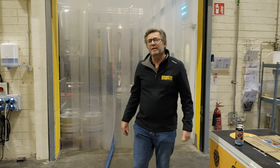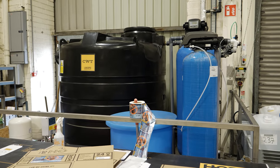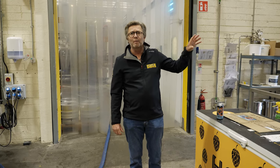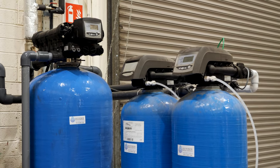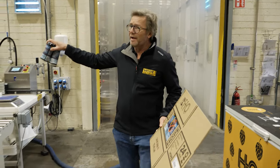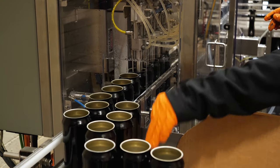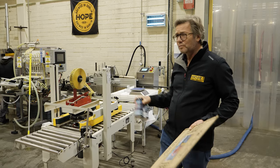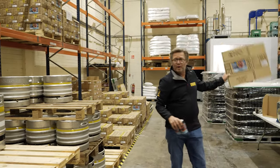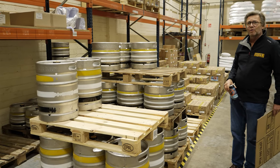Here we are in the packaging and finished goods storage area. It really starts with our water filter system — 95% of beer is water, and we use Fingal's finest tap water, but we run it through a serious water treatment system to make sure we have the right type of water for beer. Today we're packaging on our canning line — you can see Phil is getting the canning line ready to go. We also have a bottling line here, so we can do both cans and bottles. Once the beer is packaged we put it in our finished goods storage area, and besides cans and bottles we also package our beer in kegs. A 50-litre keg would hold about 80 or 85 pints.